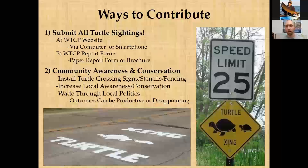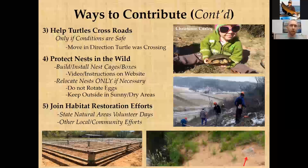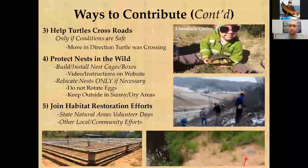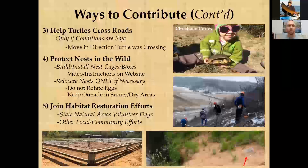Many people like to help turtles cross the road, which is encouraged — but safety is critical. Avoid slamming on brakes or jumping out in front of traffic. You can't help turtles if you're putting your life in danger, so please be safe, think about other drivers, and act responsibly. Always move the turtle in the direction it was already heading.